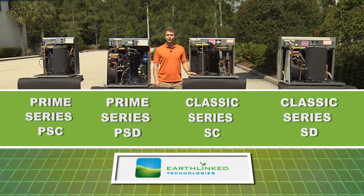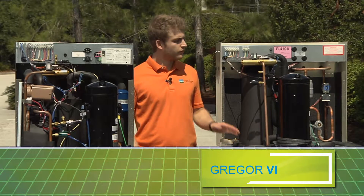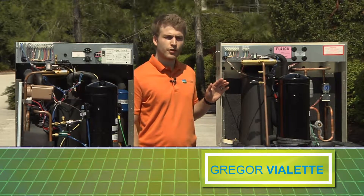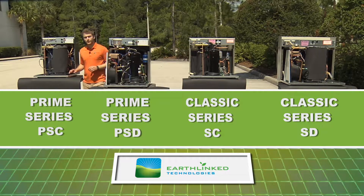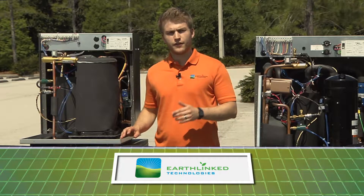Earthlink Technologies offers two geothermal renewable energy systems: the Classic Series with single speed compressors and basic features, and the Prime Series with two speed compressors and advanced features.